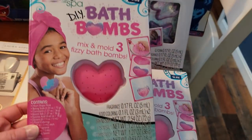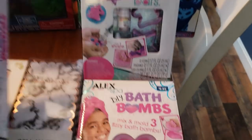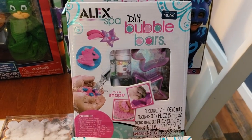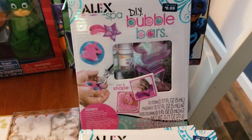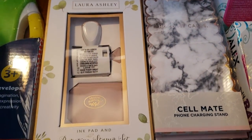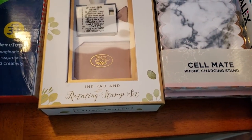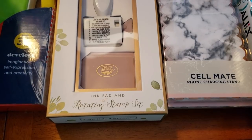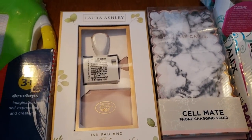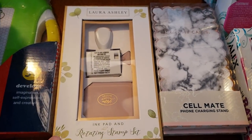DIY bath bombs — these are $0.69 and I picked up two of those. I also picked up two more items at $0.69 each. Also, look out for the Laura and Ashley products. This is a really good find — it's a rotating stamp set that comes with the ink pad and the stamp, and this is ringing up for $1.29. Definitely a must-pick-up if you find it.